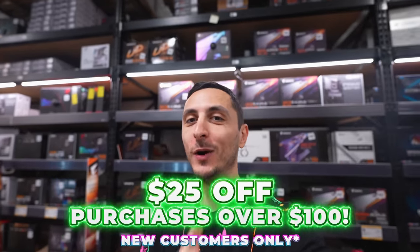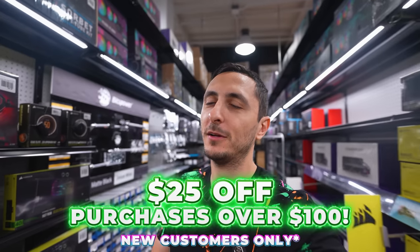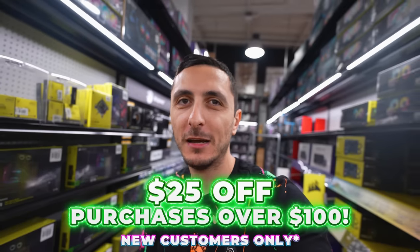Speaking of discounts, you guys are going to love this. Micro Center is giving my subscribers a discount — $25 off purchases of over $100. It's not a crazy discount by any means, but that money can be put towards more fans for better airflow in your case, or perhaps a nice gaming mouse for your setup. A discount is still a discount.